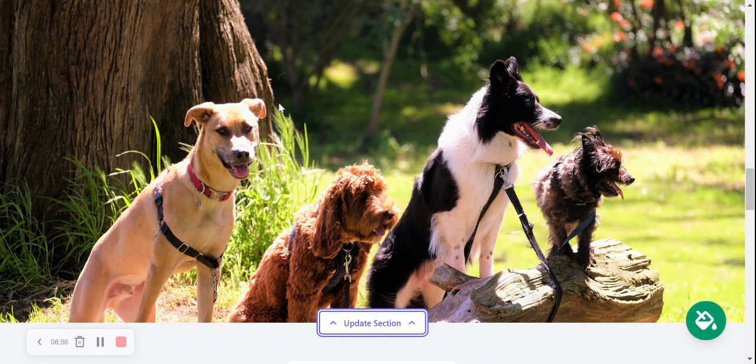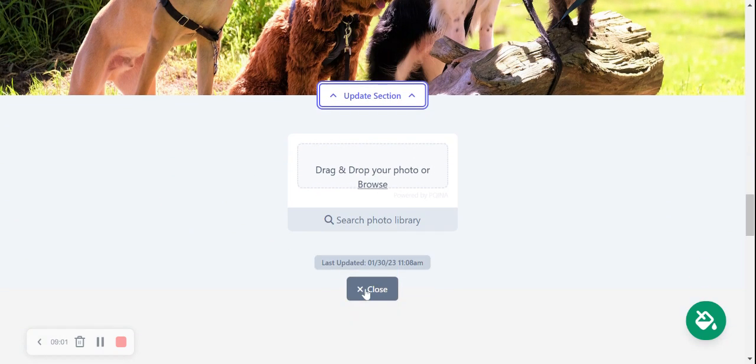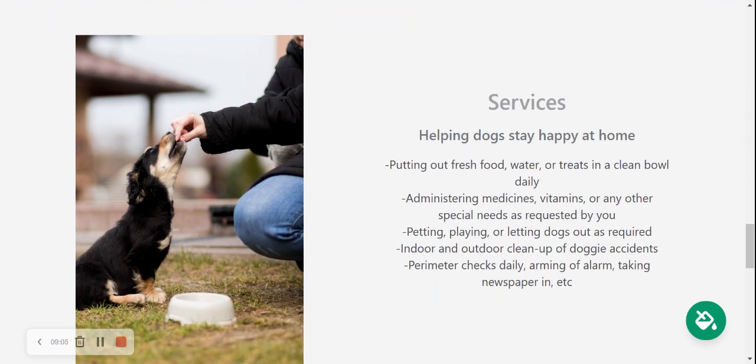This section is also amendable by clicking on Update Section and browsing from your device or searching through the photo library. Here we've come to the services section — this is where you can list the different services you offer, perhaps your daily tasks and what your services entail, such as administering medicines for pets or taking them for daily walks. You can put all the details here and amend the image to suit your needs.